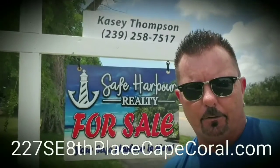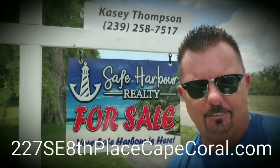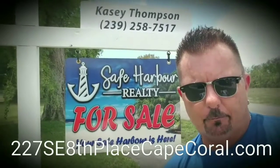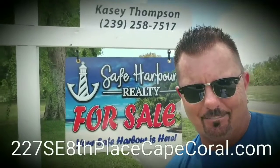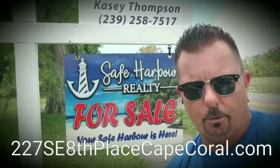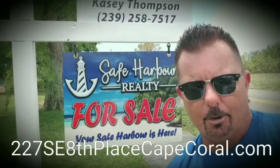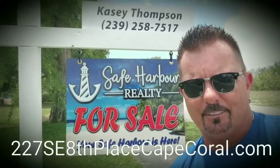Casey has a listing over here at 227 Southeast 8th Place in Cape Coral. This is a four bedroom, three bath plus a den built in 1987. Its approximate living area is 2,842 square feet and its approximate total area is 4,727 square feet.